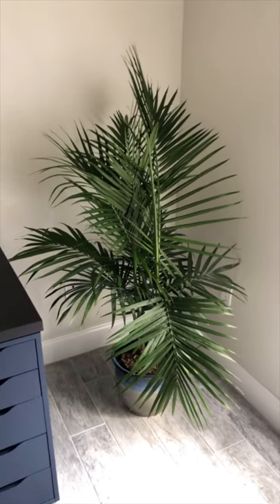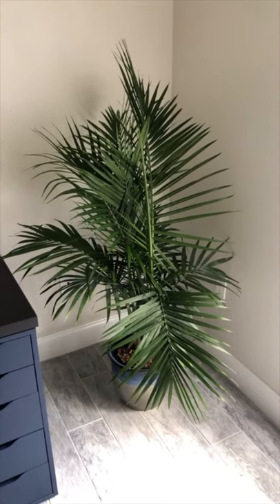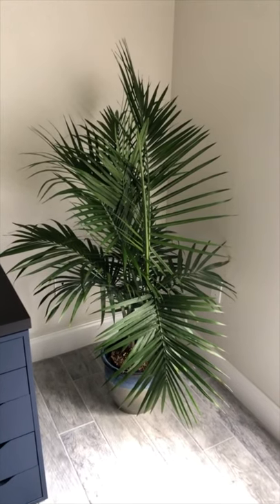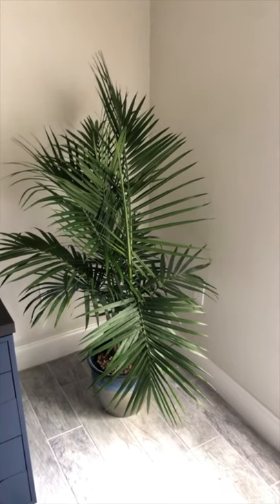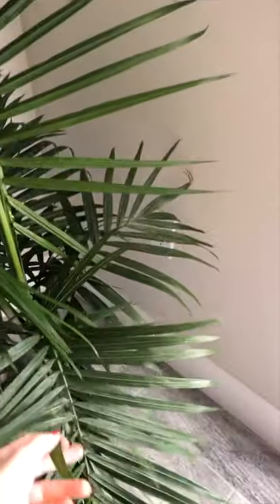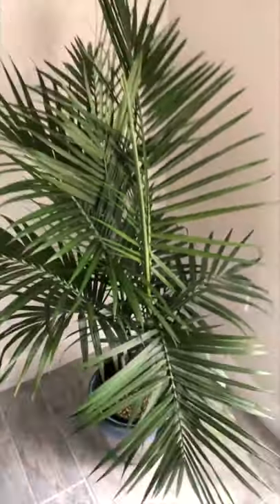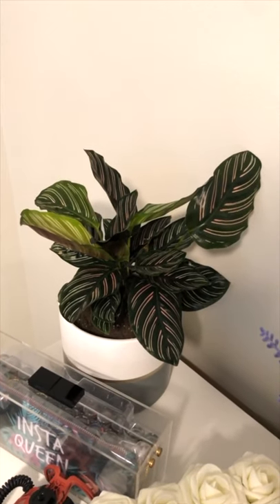We got a majesty palm for Abel's office — it was really beautiful and doing great until Abel left it outside on a ledge and it took a jump, so some of the fronds got bent. But it's really pretty though. The bonsai is doing good too.